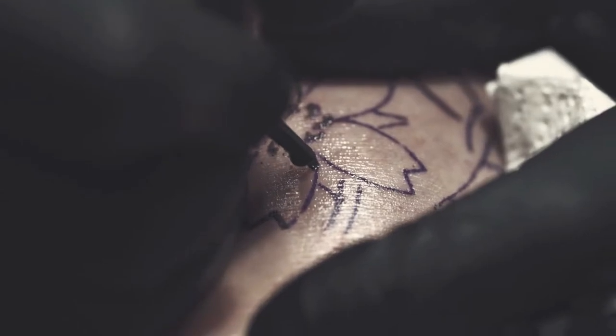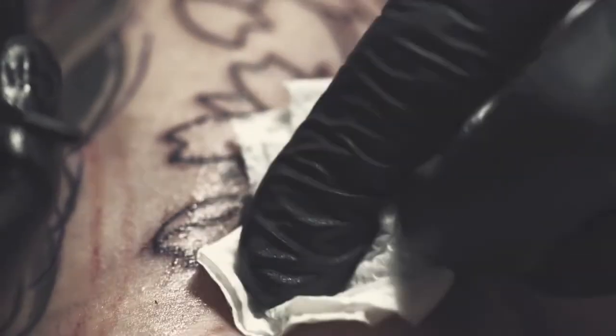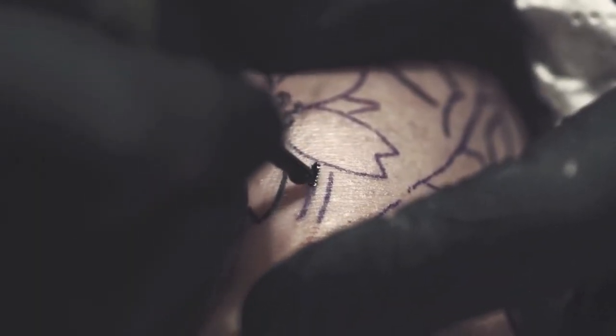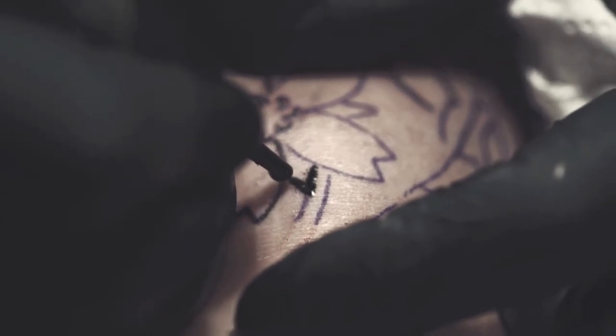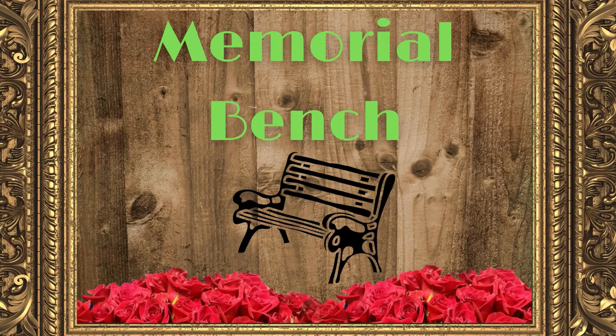Tattoo. Memorial tattoos are as old as tattooing itself, but there is something to be said about not making big decisions during your time of grief, so perhaps keep that in mind. But once you've thought through the idea, go for it. It could be simple — maybe a simple RIP and the date they died — or something more elaborate. Bear in mind that finding a tattoo artist willing to take on a lifelike portrait of a deceased loved one may be difficult; that's a lot of pressure, so shop around.